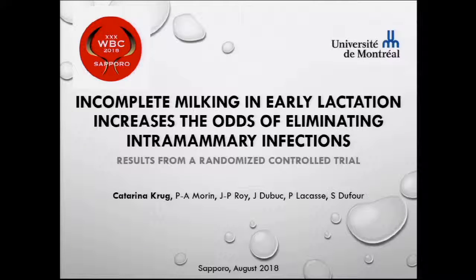Konnichiwa. Today, I will present a section of the results that I obtained in my PhD at the University of Montreal.